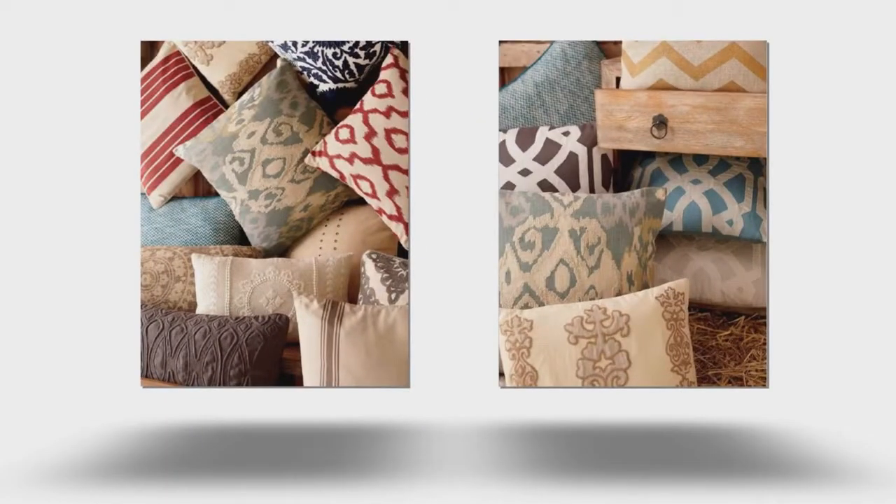You can't find color in your closet? No problem. Go for texture and pattern. Neutrals can still be dramatic.